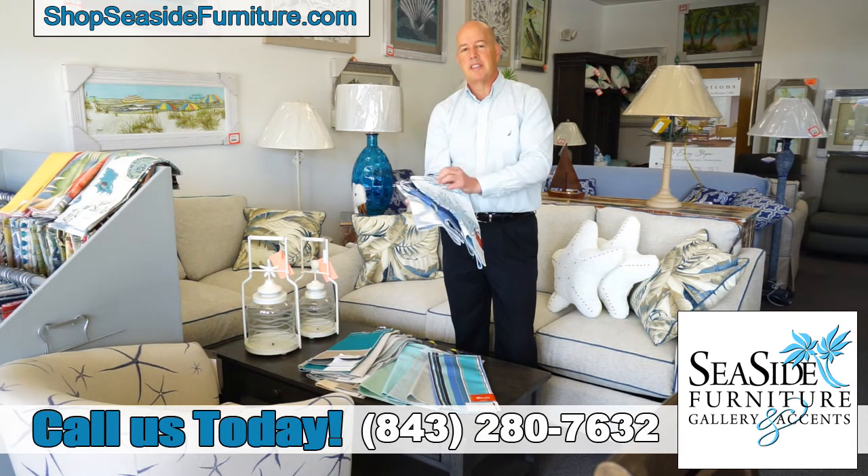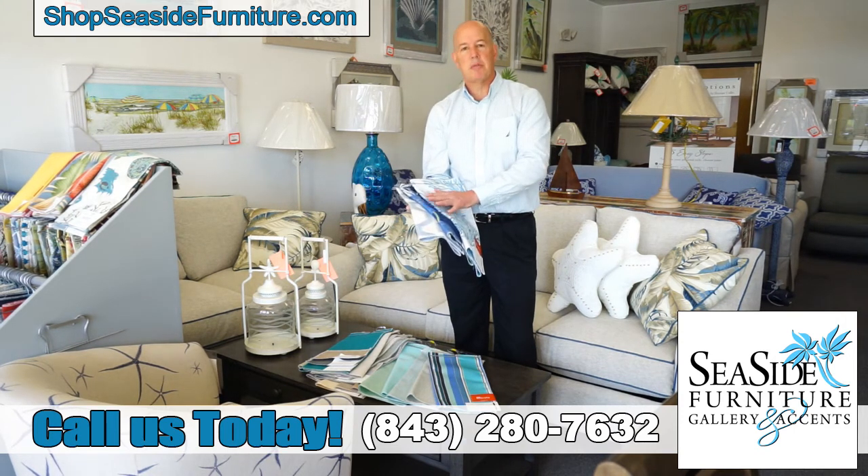The great thing about Sunbrella is it's stain resistant and sun fade resistant. You can clean it with bleach.